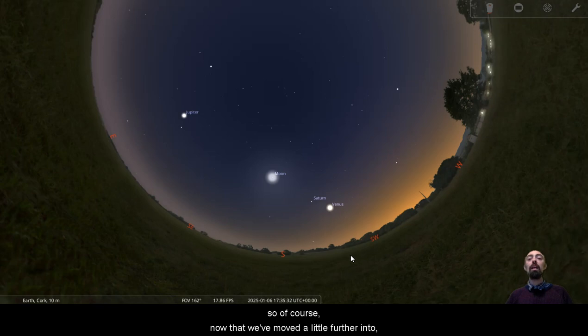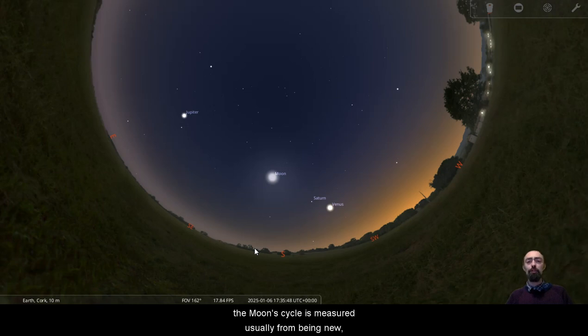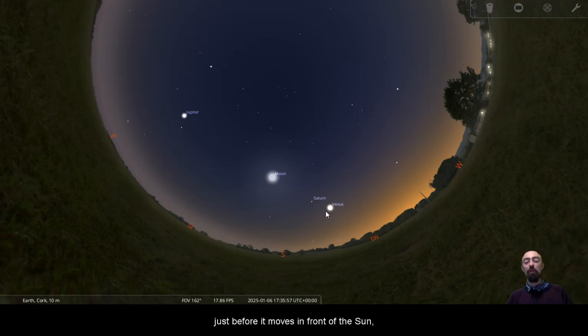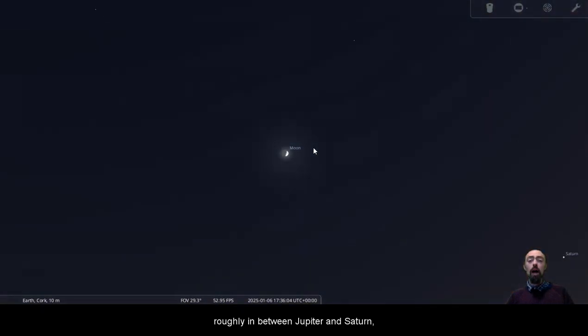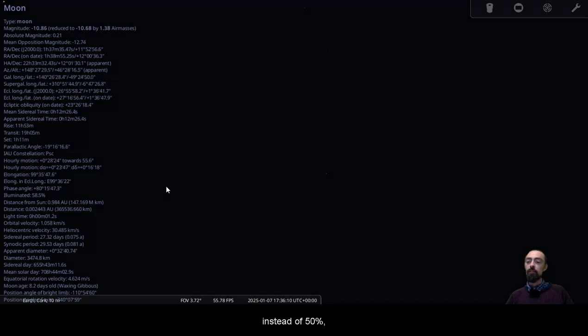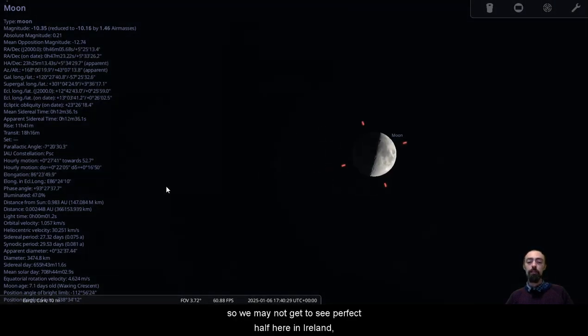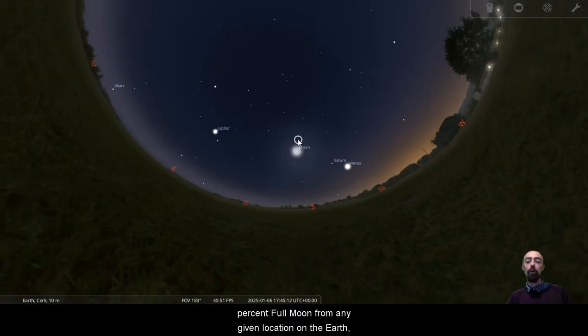Now that we've moved into 2025 by more than a couple of hours, the moon has moved past new and into its next cycle — it's a few days old. The moon cycle is measured from new, so it's 29 and a half days. We can see the moon roughly in between Jupiter and Saturn, just about half — 47% instead of 50%. It goes up to 58%, so we may not get to see a perfect half here in Ireland, just as we don't always get to see a perfect 100% full moon from any given location.